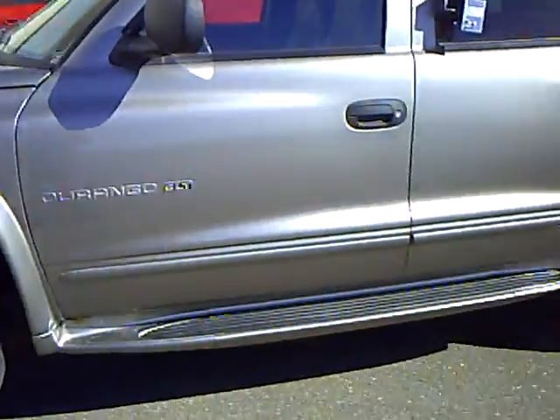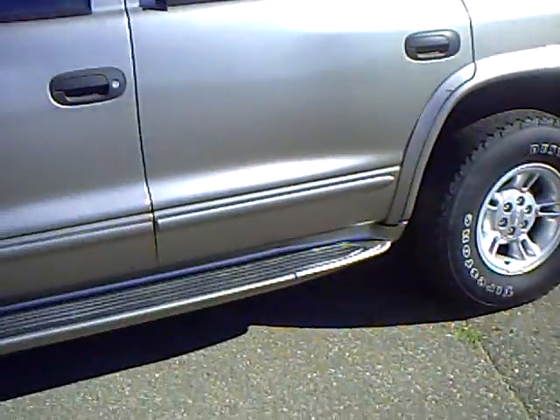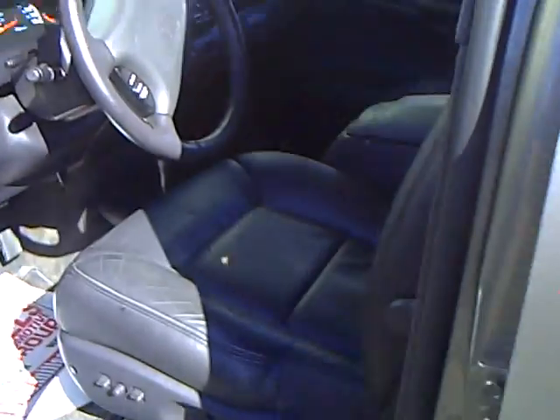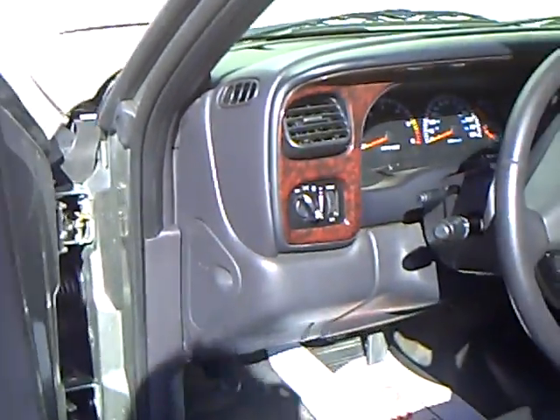Great silver exterior color — nice looking vehicle. It's an SLT model. It's got the dark gray leather interior, CD player, AM/FM radio, four wheel drive, power windows and locks, and power driver's seat.